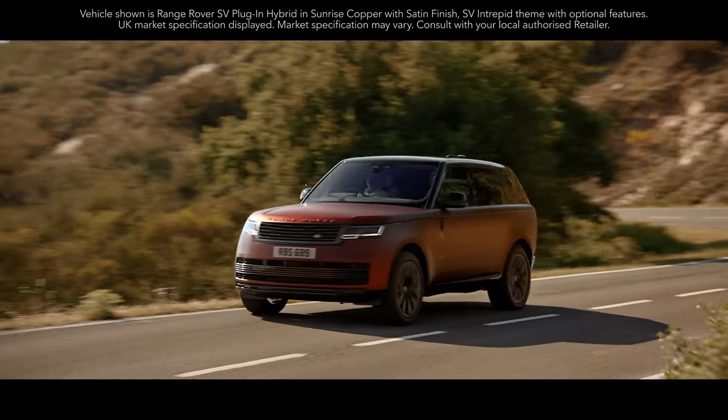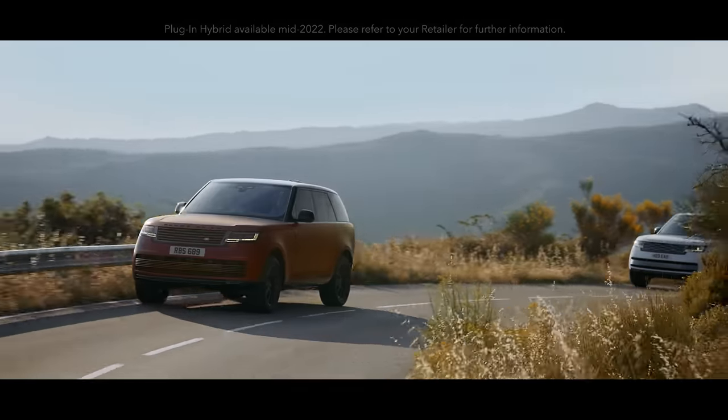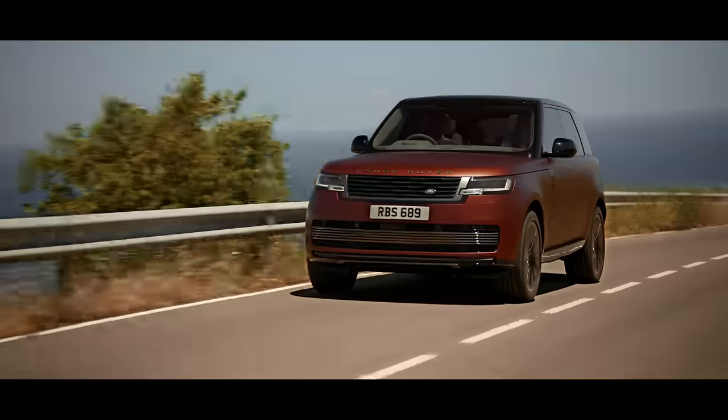The Extended Range Plug-in Hybrid Range Rover is available in 510 PS standard wheelbase and 440 PS in both standard and long wheelbase.